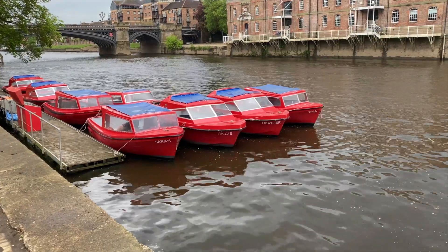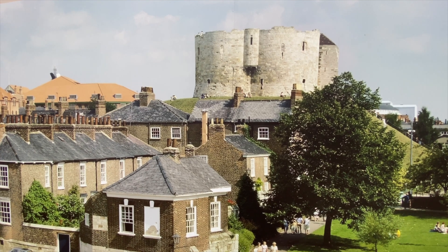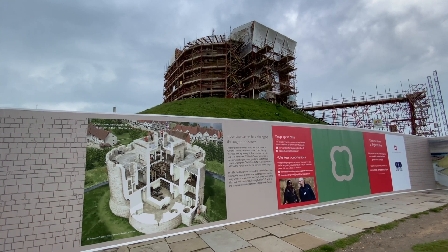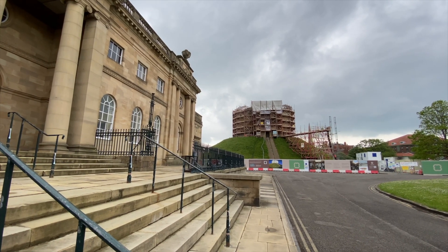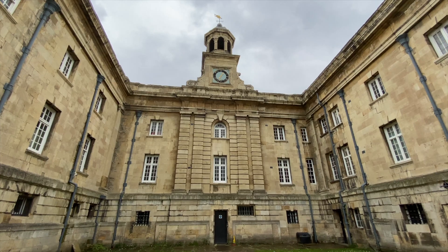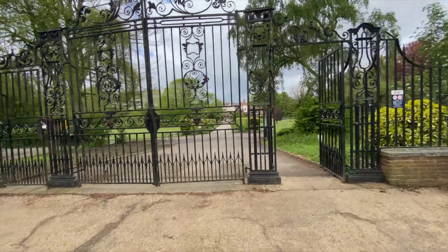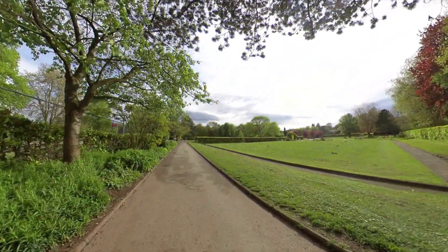We walk back along the river. We thought we'd come have a look at Clifford Tower, which is part of York Castle, but what we didn't realize is that it was covered in scaffolding. Just next door is the York Castle Museum, but it wasn't open when we were there. We walk back to the site, stopping off at the Jubilee Community Park, which is just next door to the site.